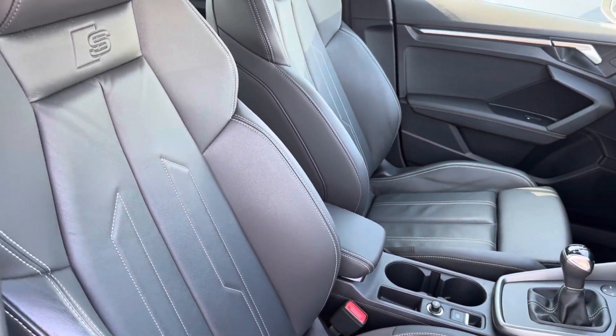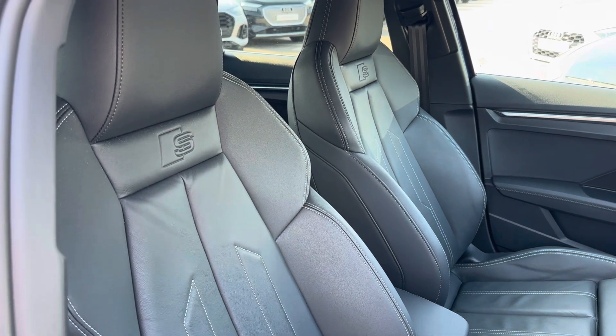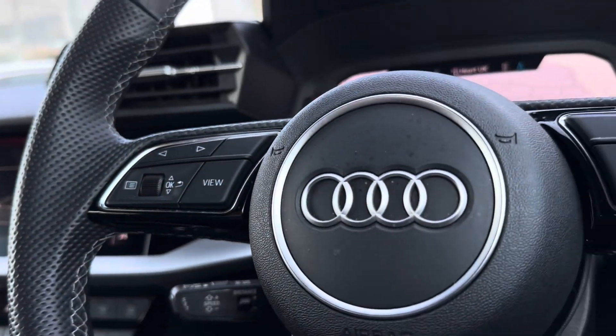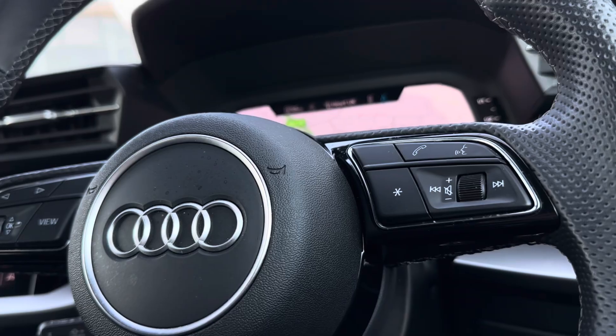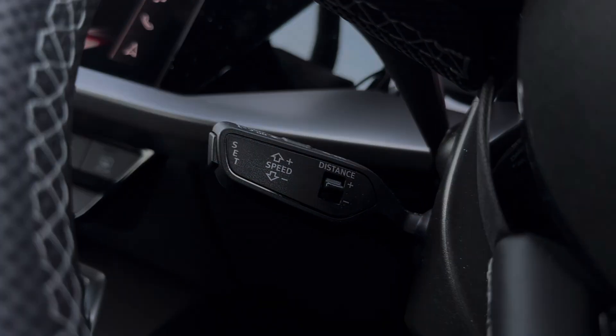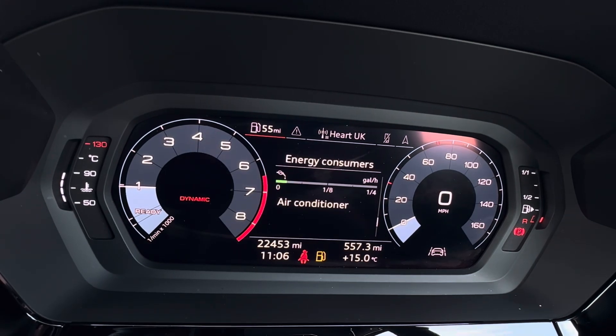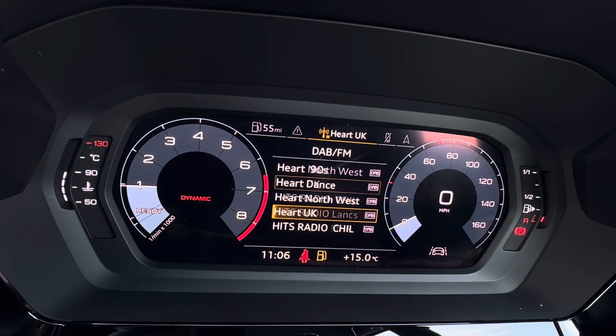That modernised edge does continue with your full-leather trim once again and S-embroidered front sports seats. To seamlessly navigate around the vehicle, you will find your mounted audio controls on the steering wheel with your cruise control and speed limiter paddle just behind, with options to navigate around your virtual cockpit displaying your vital driving data.